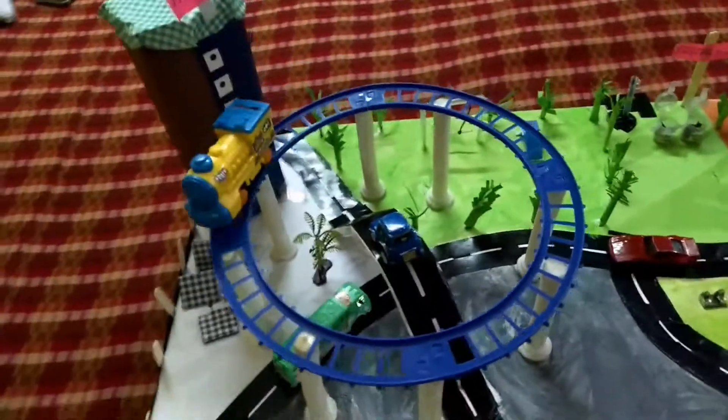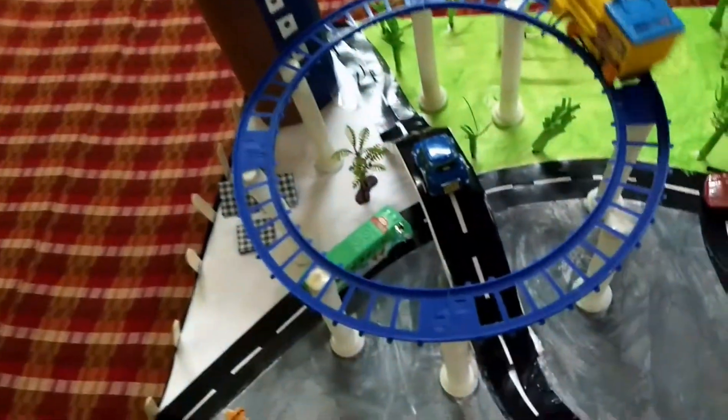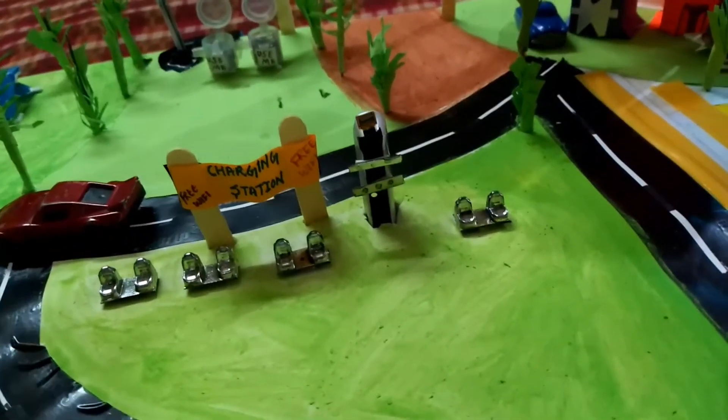This is our metro station — I think everyone is familiar with the concept of metro. This is our charging station, where charging and free Wi-Fi facilities are given in every spot.